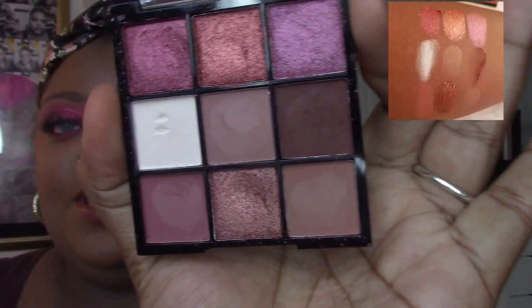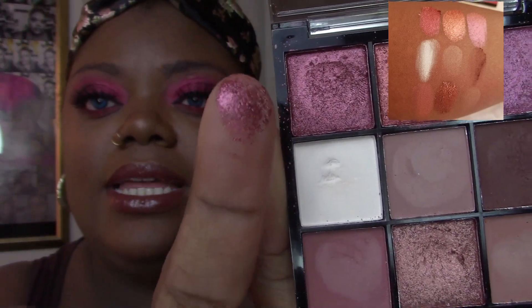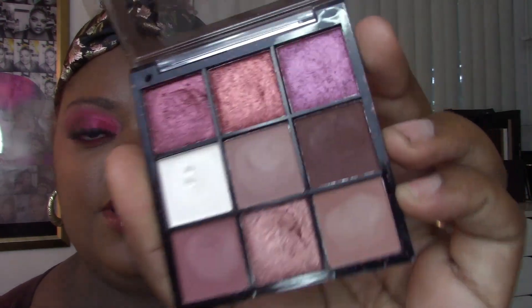The metallic shades in Mocha Mix are gorgeous — so soft-pressed that you can see your fingerprint when you touch them. They don't even need to be used wet. You get neutral browns and crease colors alongside these beautiful metallics, but the metallics lean more copper and berry rather than gold or brown. So if you want a true brown metallic, you might prefer Autumn Spice.